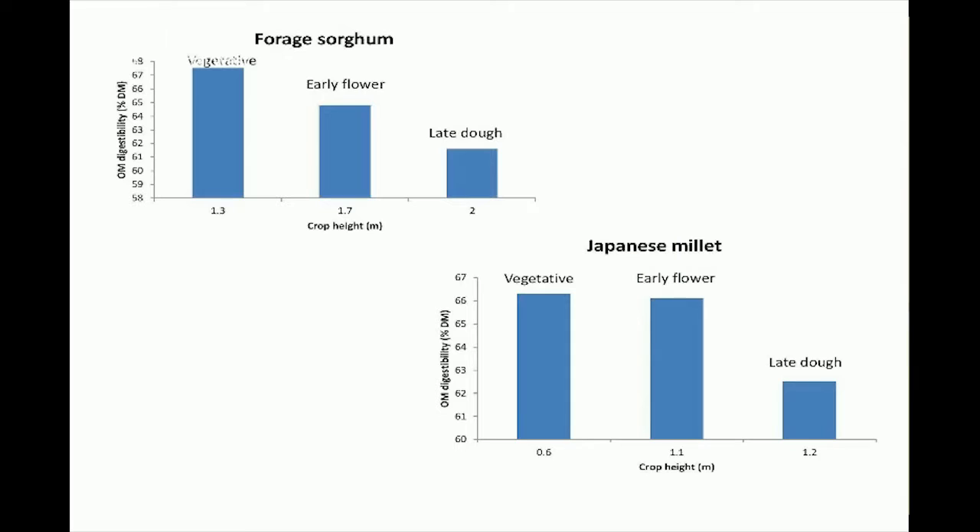The other issue to consider with forage sorghums is that as they mature and get taller, their quality declines quite quickly. Once they reach about 80 or 90 centimetres in height — and certainly at a metre — from that point on they'll grow very quickly but their quality will decline. So managing them to maintain quality can be difficult without a lot of stock.